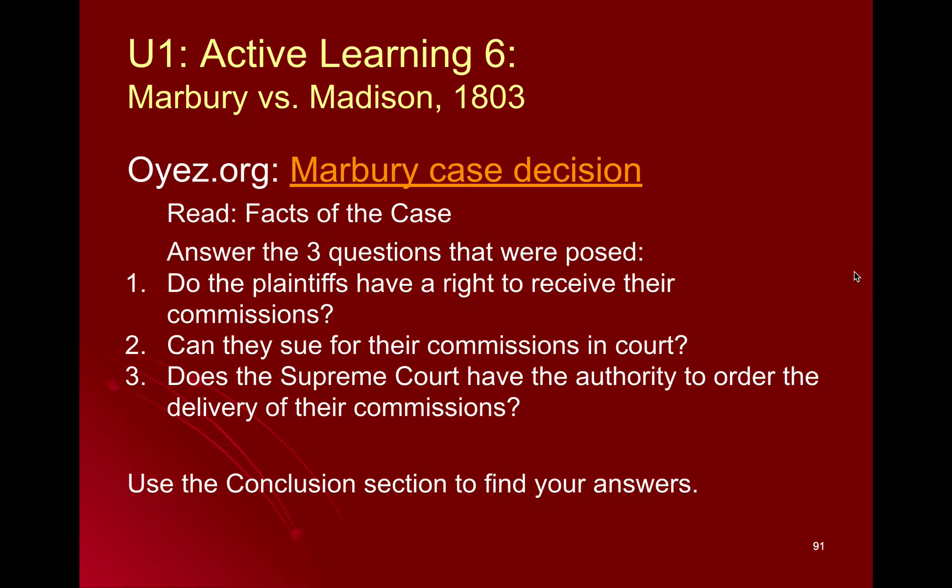The Constitution says that the President gets to appoint members of the court with Senate approval. So Senators do have to vote and decide to confirm those appointments in order for new judges to get federal jobs. Remember, all federal judges serve life terms.